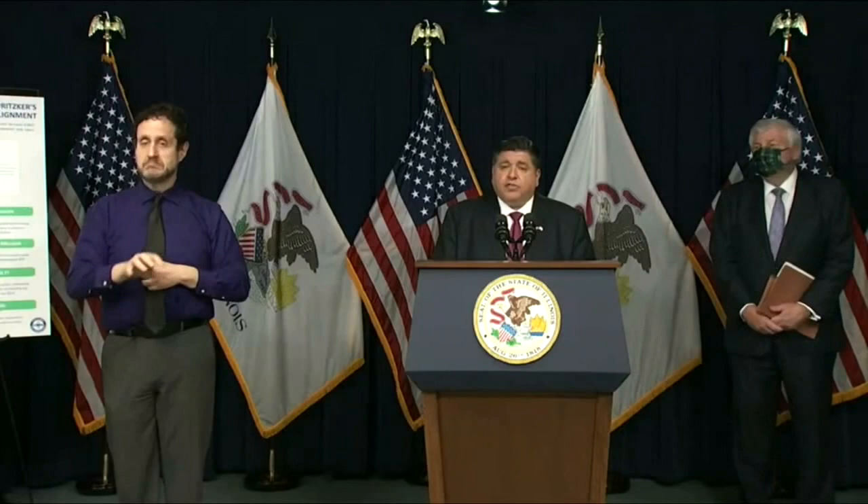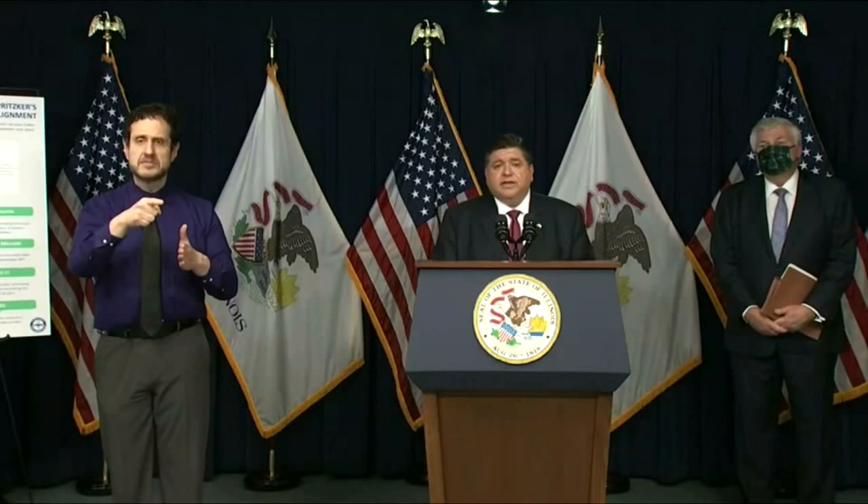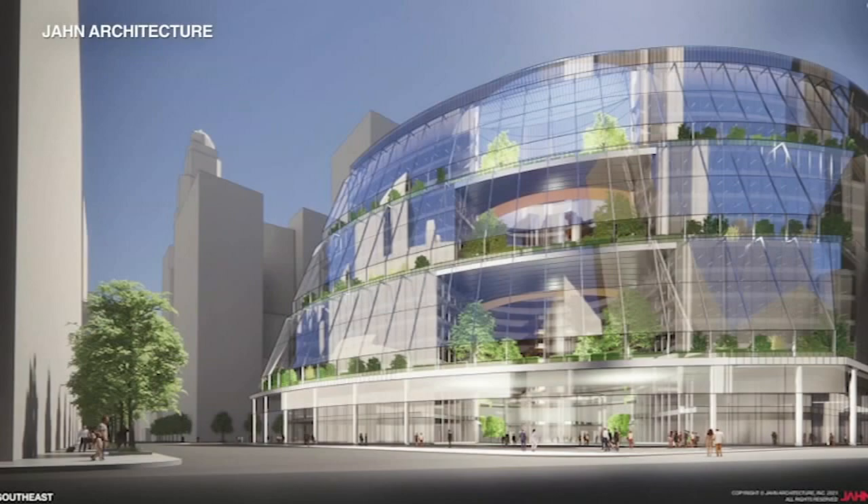The Prime Group will be purchasing the Thompson Center for $70 million up front. And just as importantly, this sale alleviates taxpayers of over half a billion dollars in necessary deferred maintenance costs on this building.